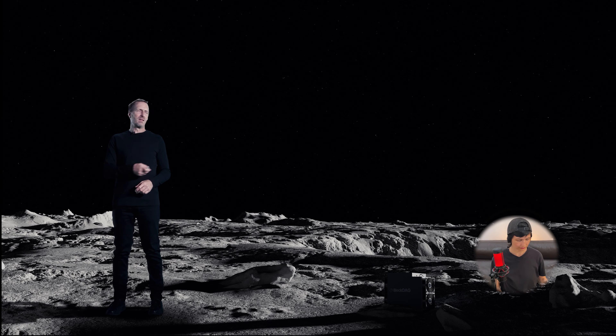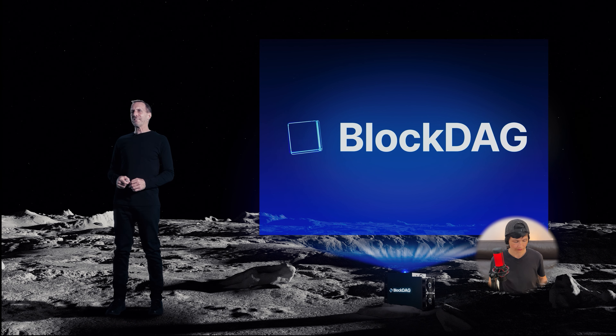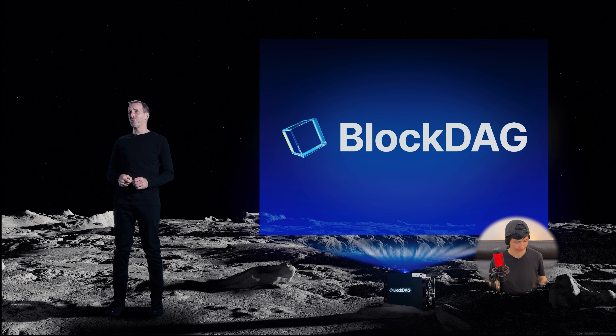Welcome to our second keynote, brought to you from the moon. From the first seconds you can feel the high production value and professionalism — this is a powerful start.